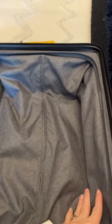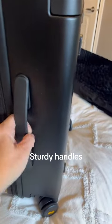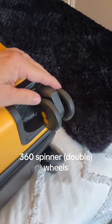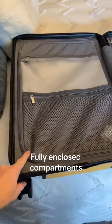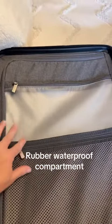but on this one they are tucked away in the sides, so there's way more space. It also has a side handle, and they all have a little bit of give and they're very sturdy. The wheels are so important — they're 360 and double wheels.